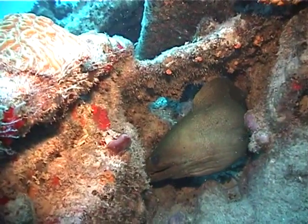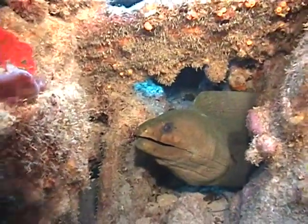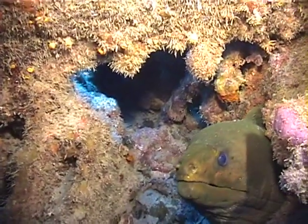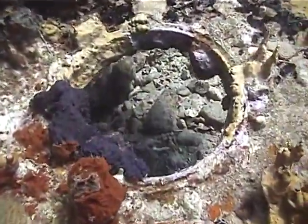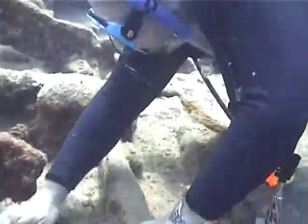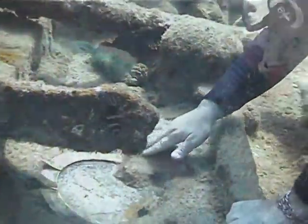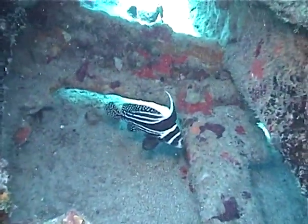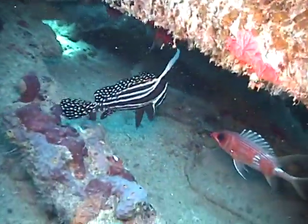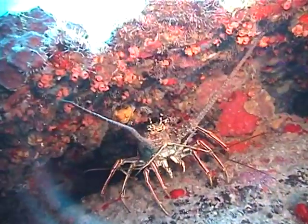The wreck, famous as the location of filming of the movie The Deep, is home to a very large green moray eel, which guards one of the many openings in the hull. One can peer through ancient portholes — some even have the glass intact after all these years. The wreck is home to many species of sea life, like this magnificent adult spotted drum and the spiny lobster.